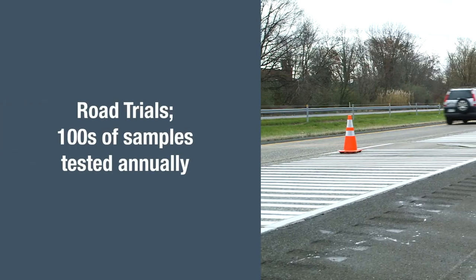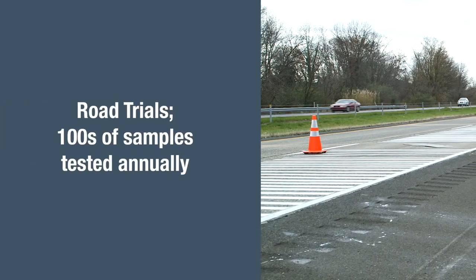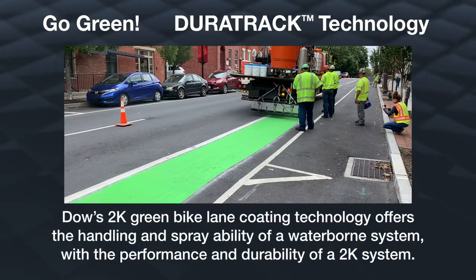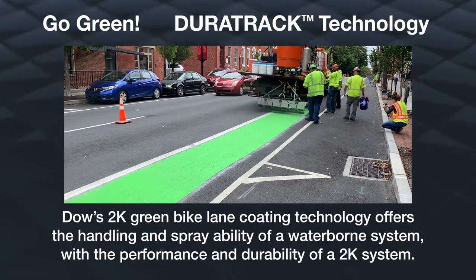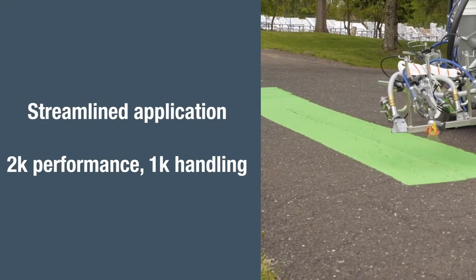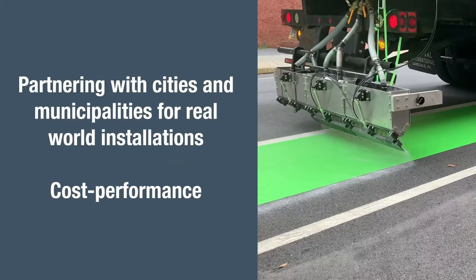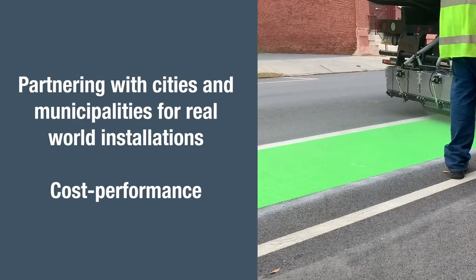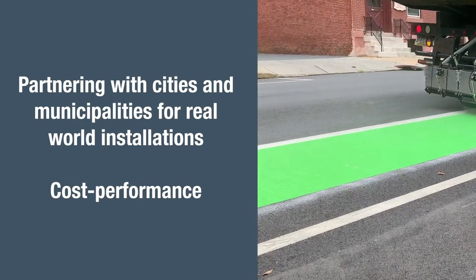DAO is developing new solutions for multi-component coating systems in our new DuraTrack product line. DAO's DuraTrack green bike lane coating offers the handling and sprayability of a water-borne system, with the performance and durability of a traditional 2K system. Various projects are ongoing with city and municipal road authorities to demonstrate the cost-performance advantages of this new product.